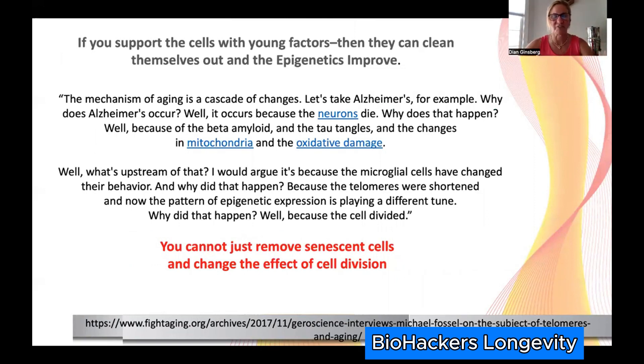This is a quote from Michael Fossel, a major MD telomere researcher who talks about aging as a cascade of changes. With Alzheimer's, neurons die and beta-amyloid accumulates in the mitochondria — but why? Because the microglial cells changed their behavior. Why? Because the cell divided, the telomere shortened, the system became less efficient, tissues couldn't do what they needed to do, senescent cells couldn't be cleared, sleep isn't as deep, beta-amyloid doesn't clear, and Alzheimer's develops.